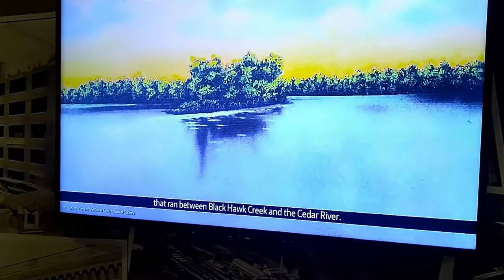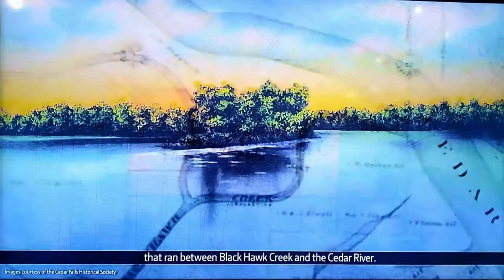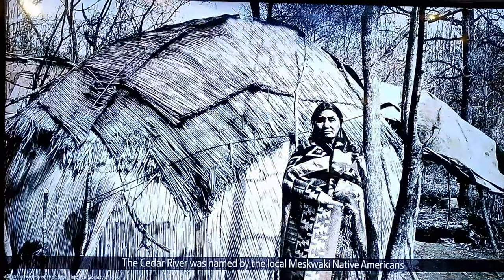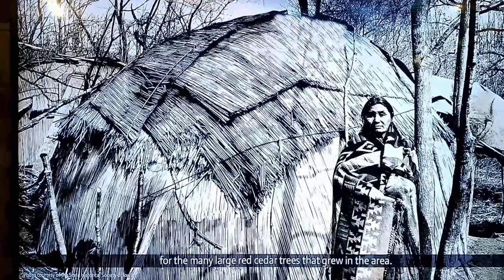The site of the John Deere Factory Complex was once a marshy swamp that ran between Black Hawk Creek and Cedar River. The Cedar River was named by the local native Indians for the many large cedar trees that grew in the area.